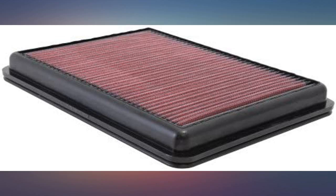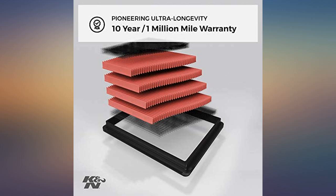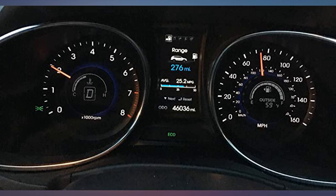I have always used K&N filters since the 1970s, having purchased dozens of them over the years. I have complete confidence in their quality and filtering ability. If you keep your vehicle for any length of time, these make good economic sense.